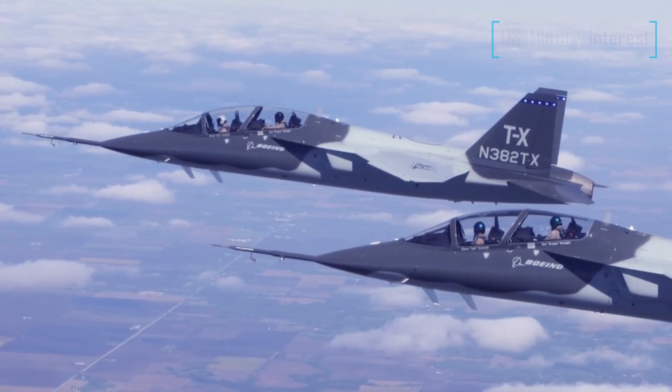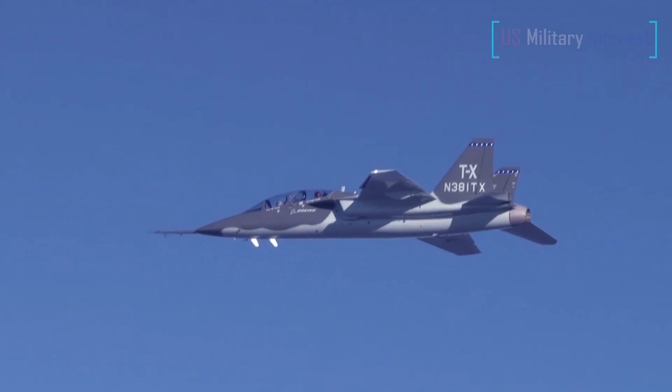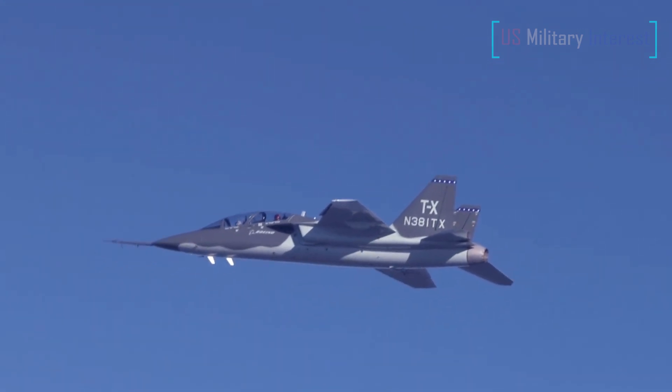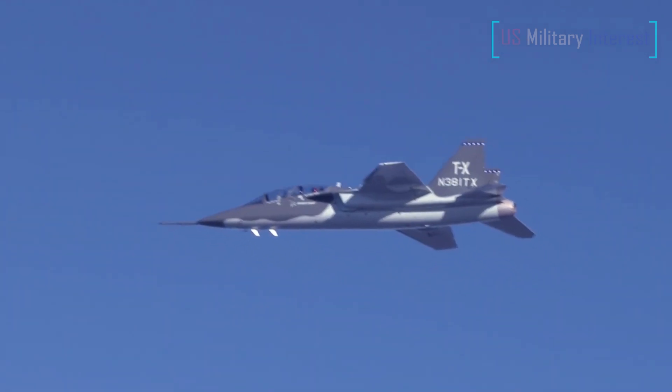As previously discussed, the high-end performance of the T-7A also means the aircraft lends itself to further adaptation as a light fighter, which could potentially be exported abroad much like the F-5 was decades ago.